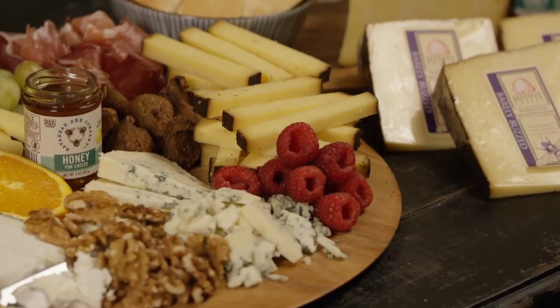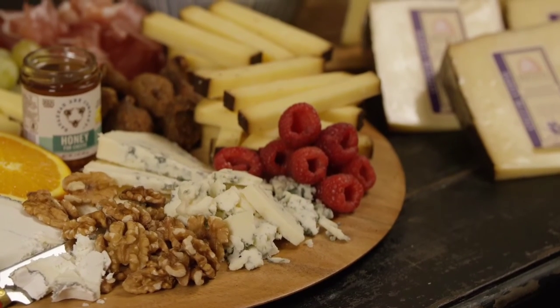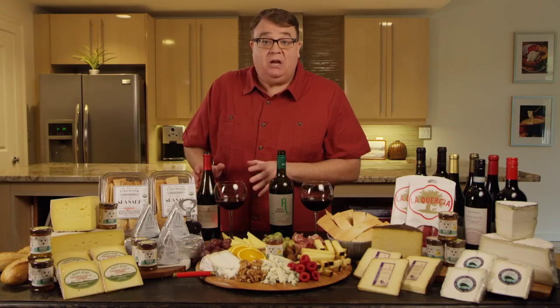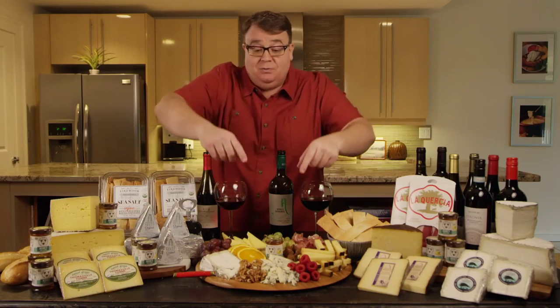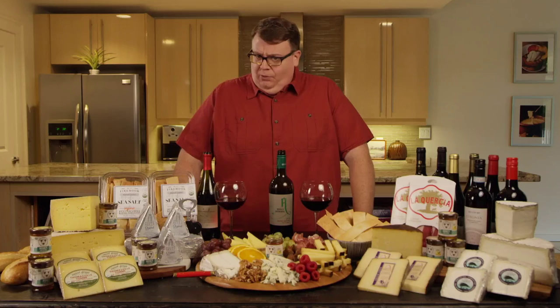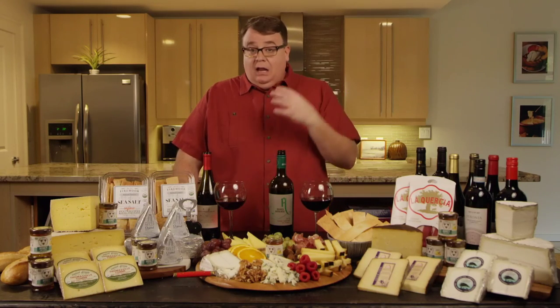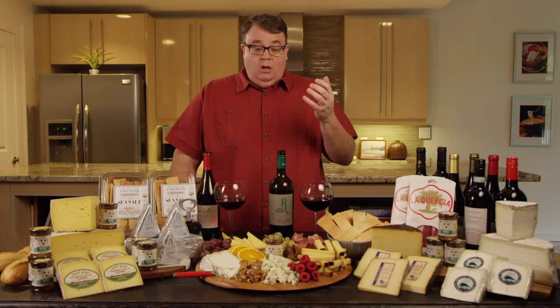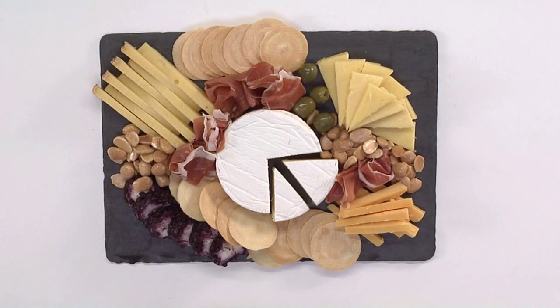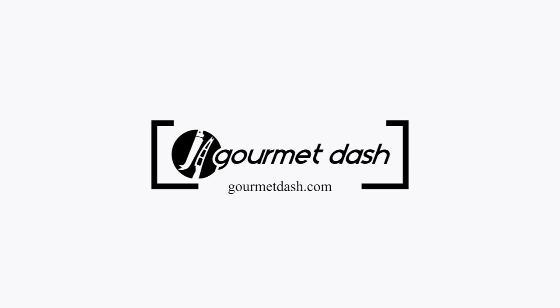And then of course, our blue cheese — the Point Reyes Original Blue — is also going to go great with the Cabernet Sauvignon. And if I were you at home, I'd give it a shot with the Pinot Noir too, because this is a beautiful blue and it could go with both of them. I hope this enlightened you a little bit more with your knowledge on cheese and wines and how they pair well together. The thing to remember from this video: lighter reds, milder cheeses; bolder reds, bolder cheeses. Explore, inspire, create at home. GourmetDash.com.